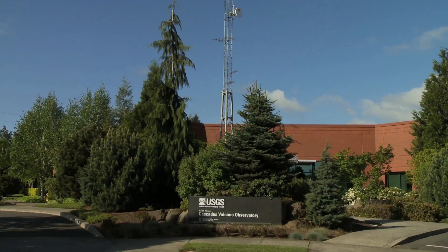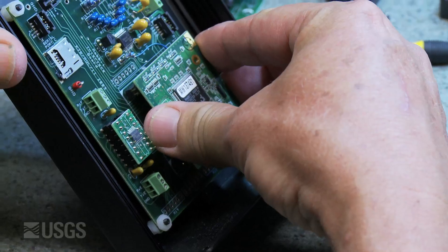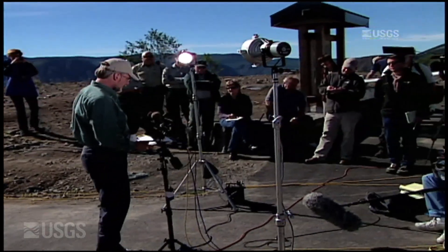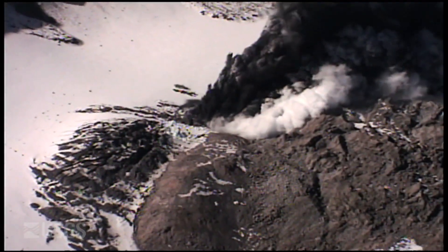I'm Rick Lehusen. I am the Project Chief of the Instrumentation Development Project at USGS Cascades Volcano Observatory. The work we do developing new systems feeds two basic functions. One is information that we pass to the public and emergency managers that can give them early warning on activity, so they can inform the public and make appropriate action to try to keep people out of harm's way.